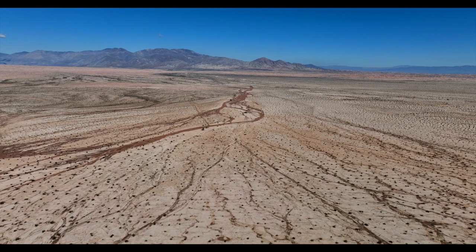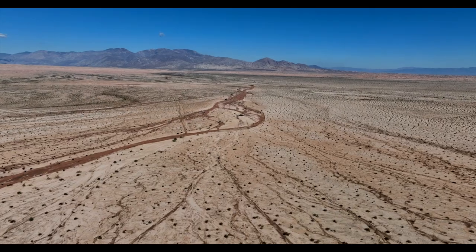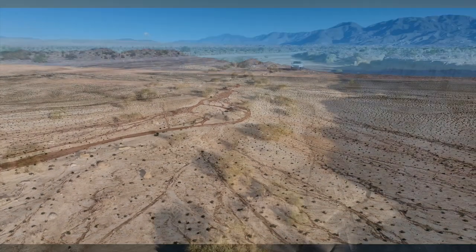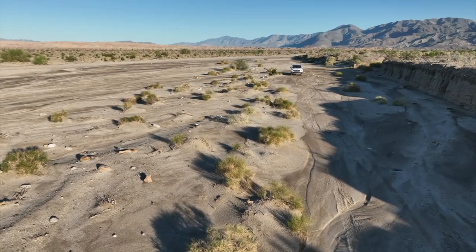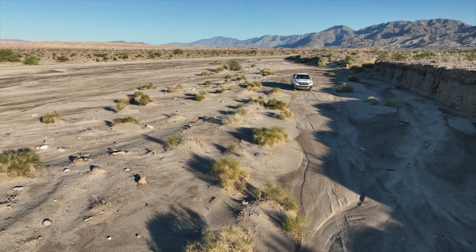I served two tours as a patrol ranger at Anza-Borrego Desert State Park and Ocotillo Wells SVRA in the late 70s and early 80s. During my patrols, I must have driven by the site of Lieutenant Cannon's wreck more than 100 times. I never knew it was there.